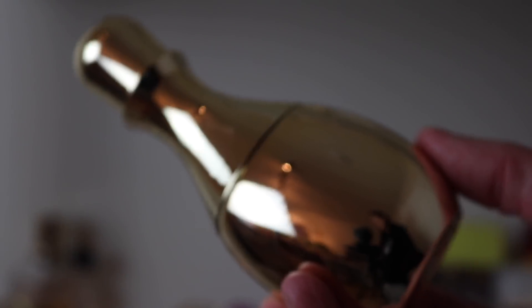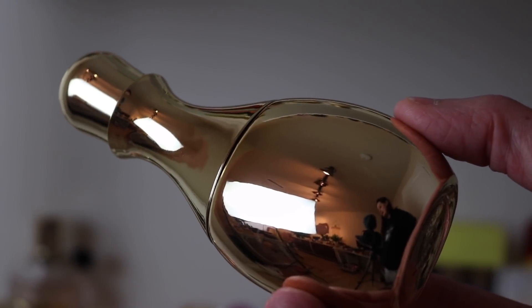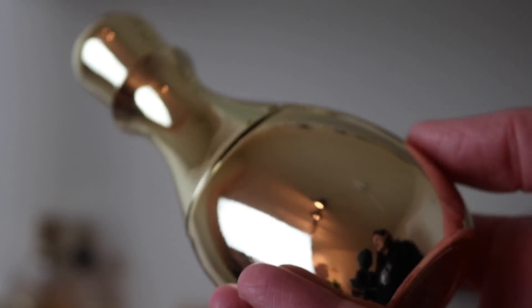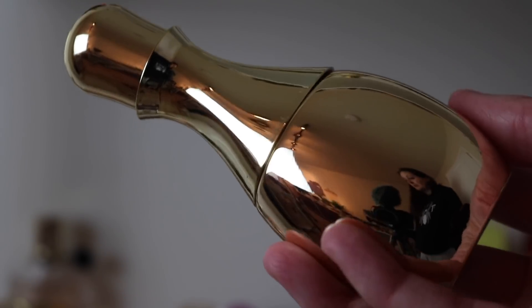Next is my only Halston fragrance — Halston Woman Amber. For $12 this is incredible. It's slightly sweet, spicy, rich, warm, slightly incensey amber. Such a beautiful and underrated gem at that price.